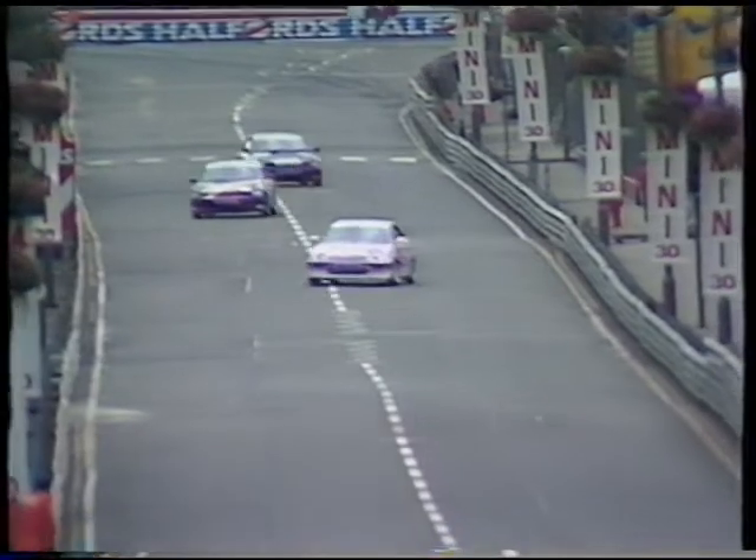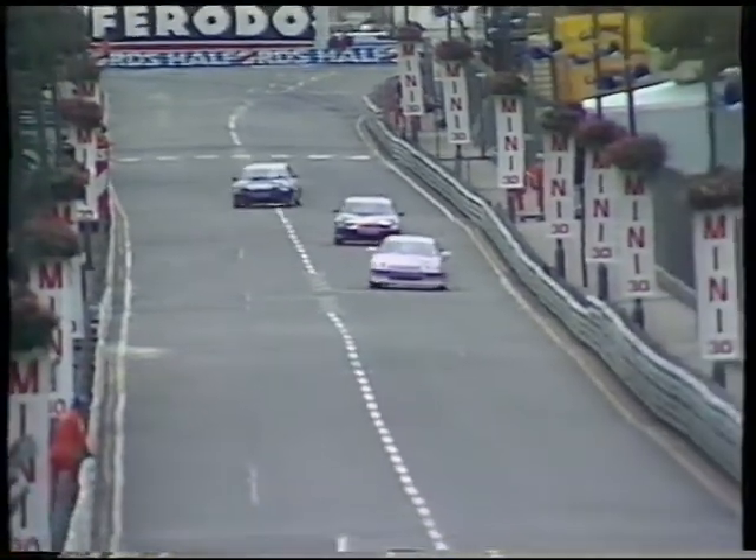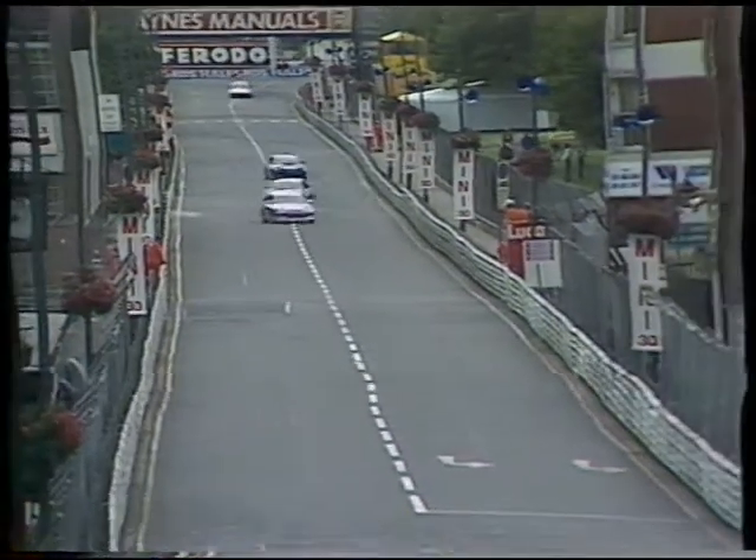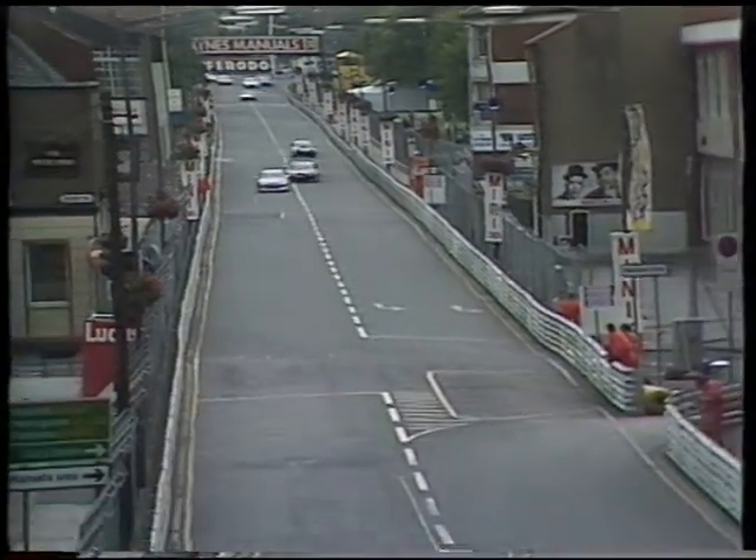Welcome to the Honda CRX Challengers, about to tackle the Birmingham Super Prix course, weaving about and warming their tyres up as they head for the starting grid.